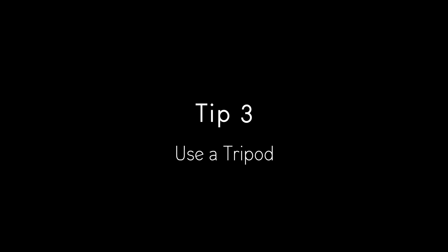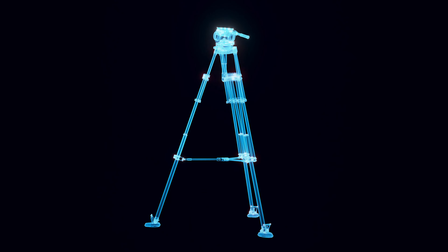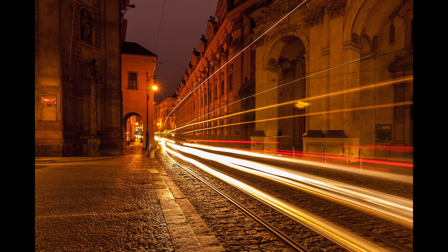Tip number three: use a tripod. A tripod is an essential piece of equipment for achieving sharp and consistent images, especially in low-light situations. Tripods provide stability, consistency, and creative control. With a tripod, you can create interesting compositions and experiment with lower light situations and slower shutter speeds.